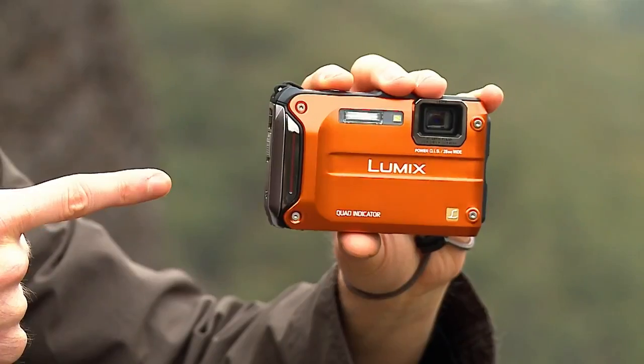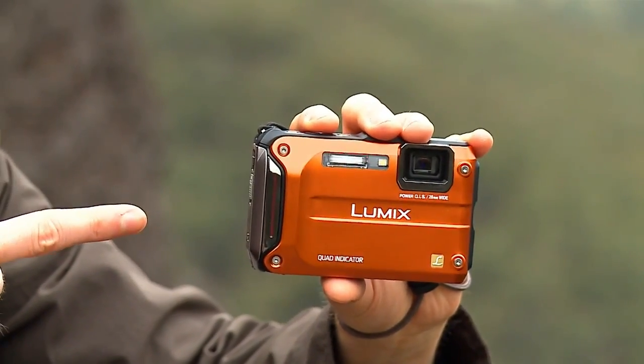It's more than just tough. It's a handful of excitement. Panasonic — Ideas for life.